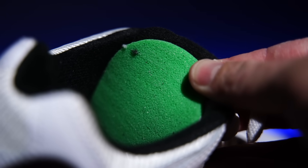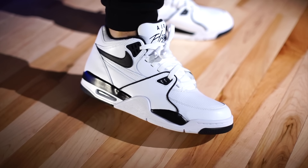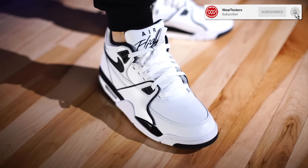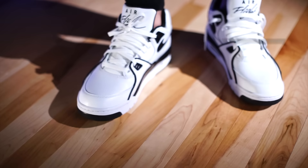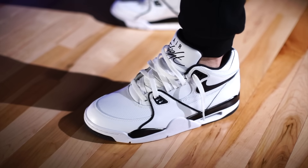The insole is pretty basic — swap it out if you want. As far as sizing, go true to size; everyone should be good. Surprisingly, these never bother my pinky toe area. I go true to size every time with the 89s and I'm always good. If you have a different experience, let everyone know in the comments — that's the whole point of this channel.